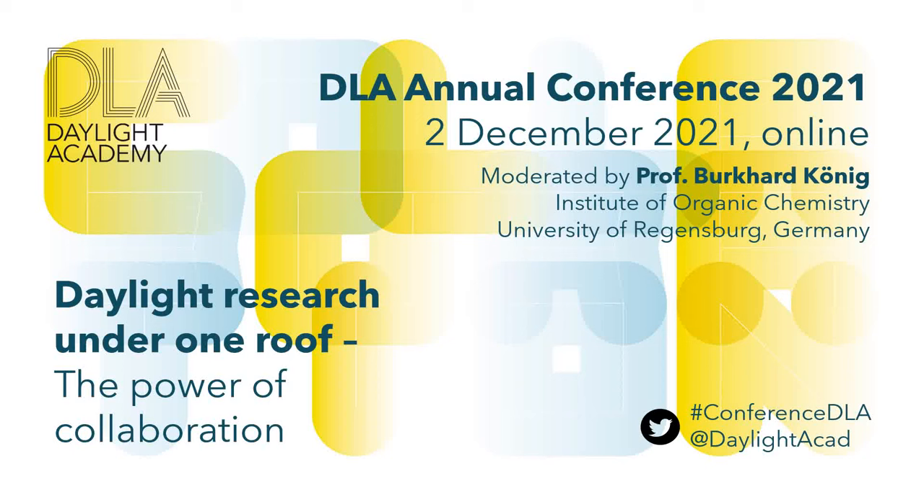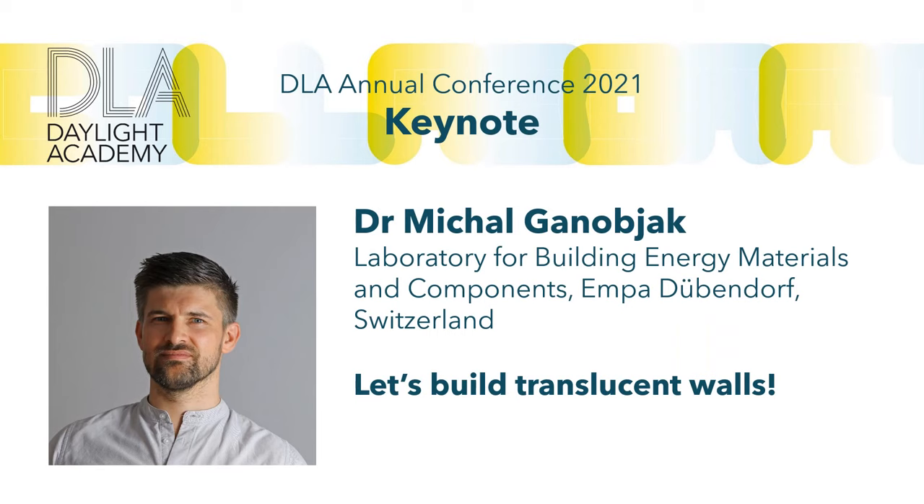I hope you had an enjoyable discussion and your virtual or real coffee in between. We are now moving on to our third keynote, and I welcome Michal Ganyobak — hopefully I pronounced this right. He earned his master's degree at the Slovak University and then continued with a PhD at the Slovak University of Technology, Faculty of Architecture in Bratislava, where he was already working with new aerogel-based materials.